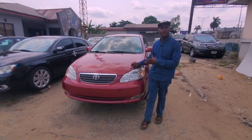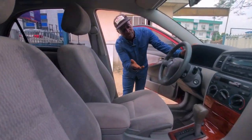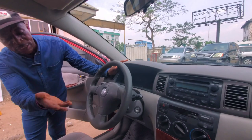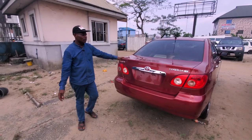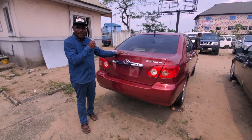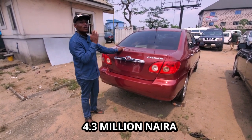The engine is 1.8. We have our duty paid fully. As you can see, the music instrument is okay, the fabric is still very new, the transmission gear is there. With American spec, you can see the back — 2006 model, it's an American model, full option. It goes for four million three hundred thousand naira.